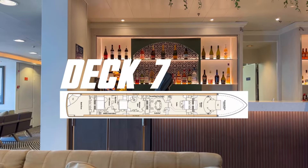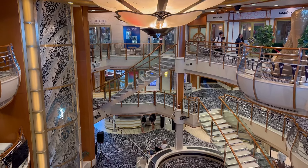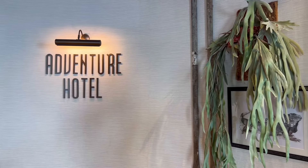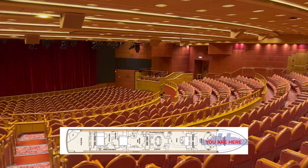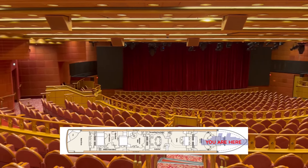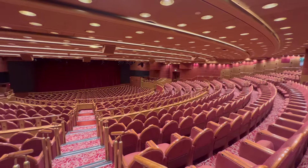Jumping down to deck 7, you will find the majority of Pacific Adventure's public spaces and venues. Some of these areas have been completely modernised, making the Adventure feel much younger than she actually is. Starting off with the Marquee Theatre on deck 7, you will notice this part of the ship has unfortunately been left untouched. The Marquee Theatre spans two decks and is home to the ship's complimentary shows and entertainment.